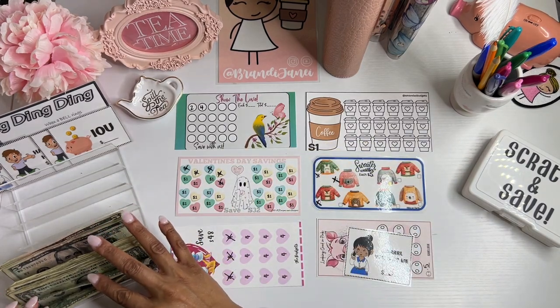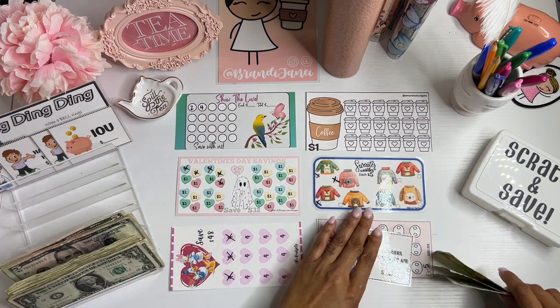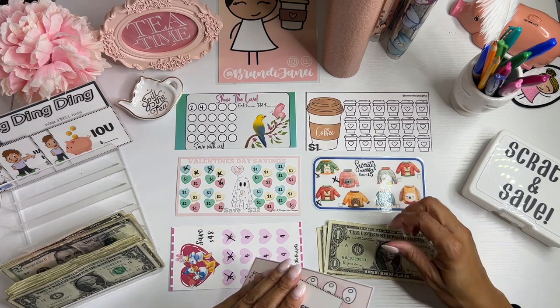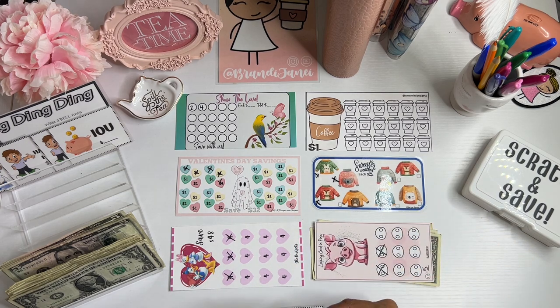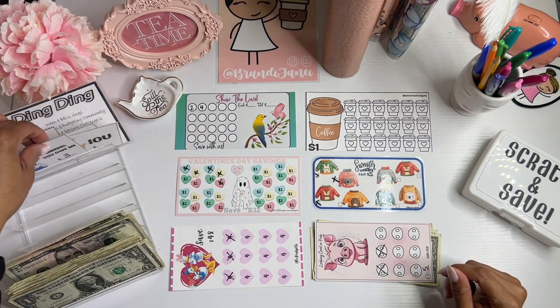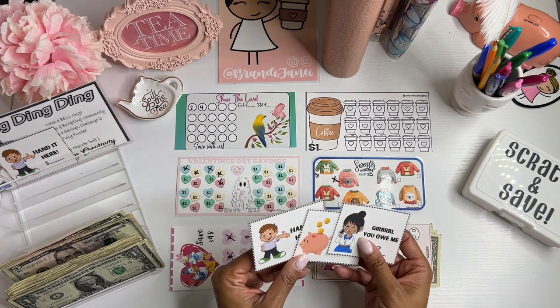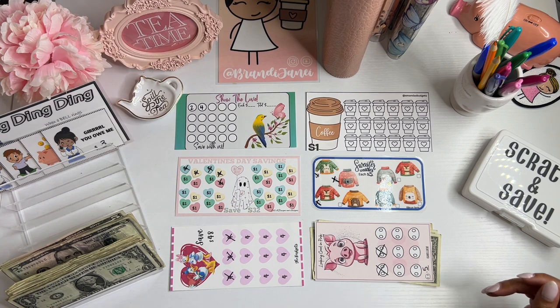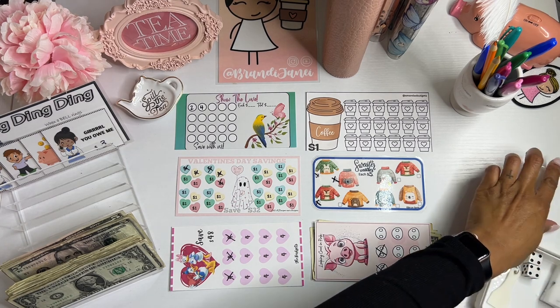Before I do anything else, I'm going to put this $3 here and take my IOU slip — I do have these available in my Etsy shop. It comes with six, so you would get two of each. So if you're interested in those, definitely go check them out. I'm trying to remember how I did this last time.